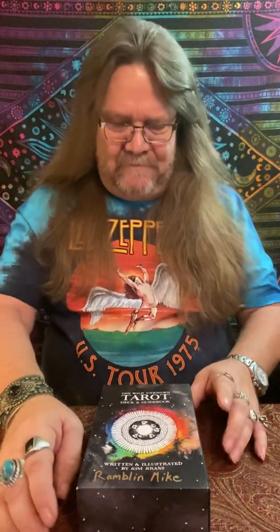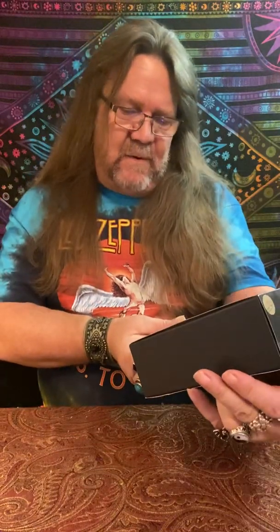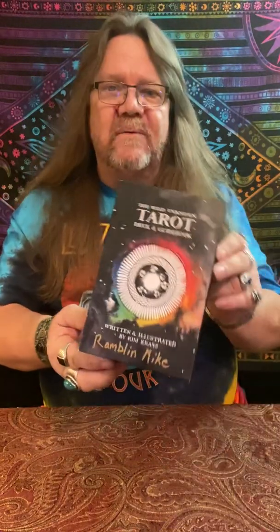Hey everybody, Ramblin' Mike here. Got a jewel for you today. It's the Wild Unknown Tarot. This is put together by Kim Carnes.